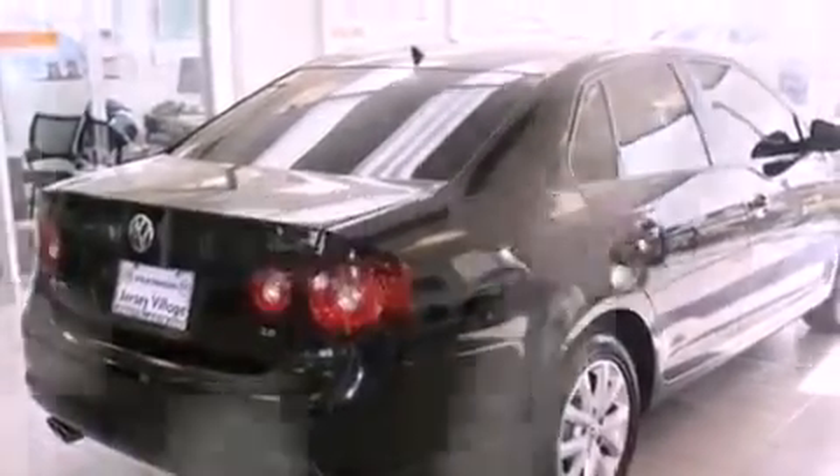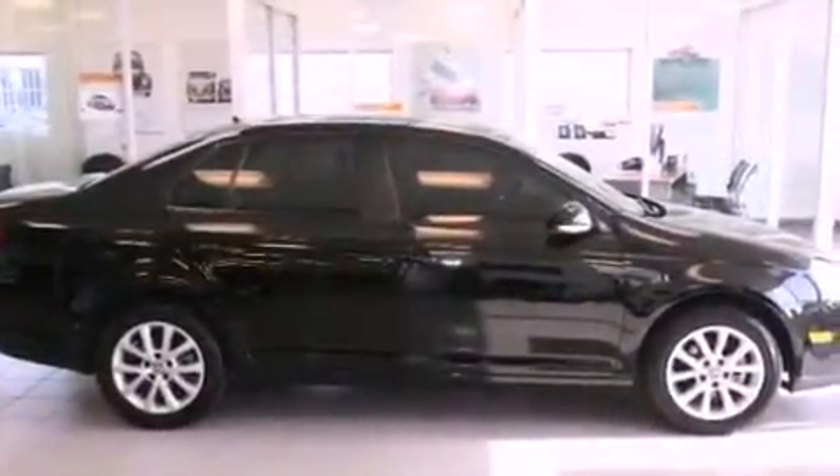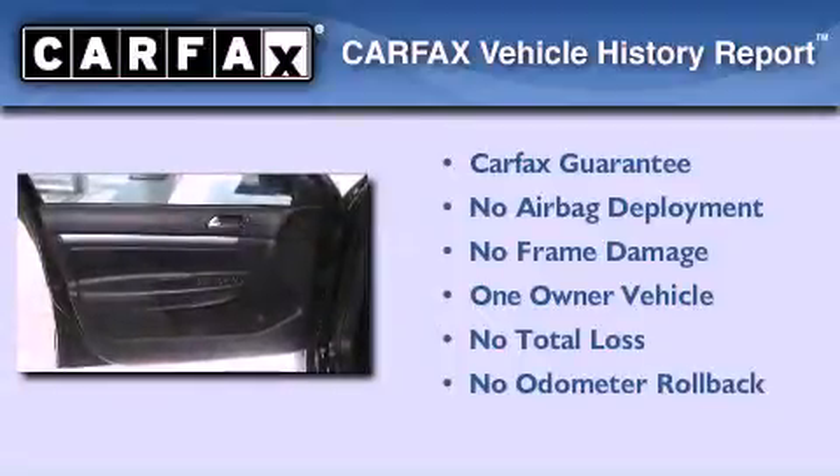With an EPA estimated rating of 29 miles per gallon on the highway, this automobile helps leave money in your pocket where you want it. This Volkswagen has had only one owner, and it qualifies for the Carfax buy-back guarantee.